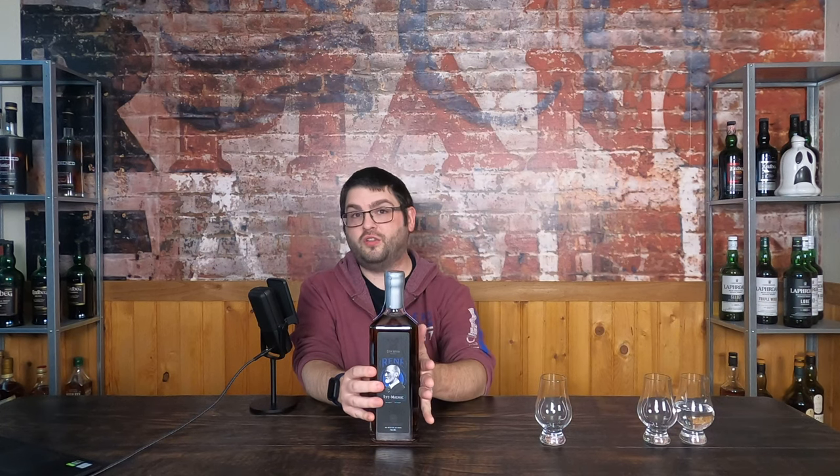Good evening, my name is Garrett and welcome to the Last Call. Tonight's final drink is Rene — a 42% ABV blend of American rye and Armagnac.